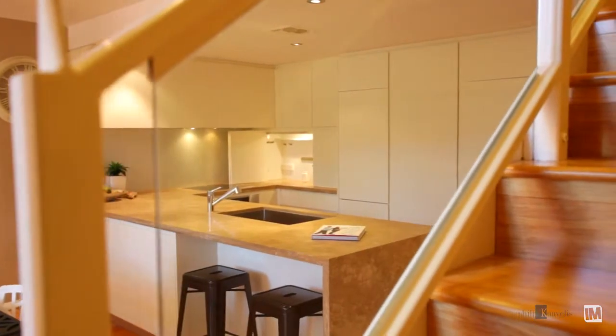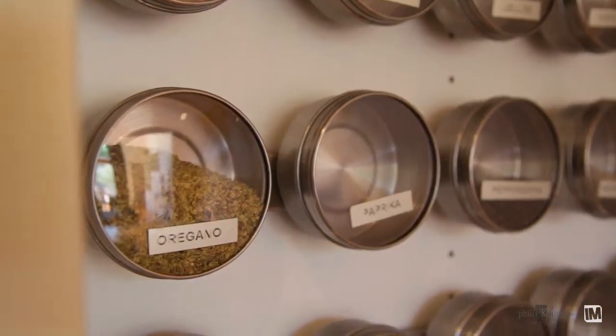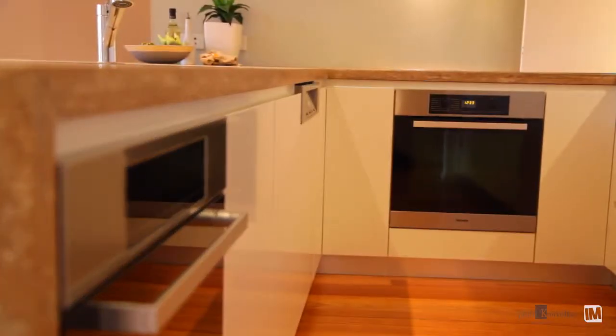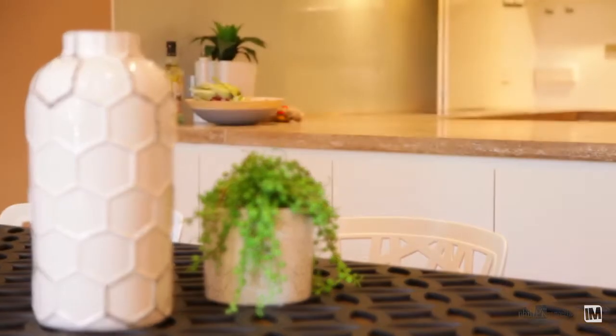The current owners have spared no expense in creating a state of the art bespoke kitchen. It features high-end Miele appliances which have been installed to fit seamlessly with a beautiful expanse of travertine bench space.